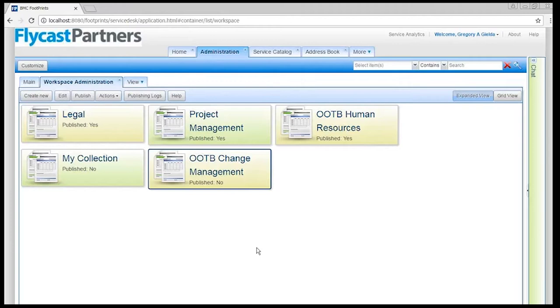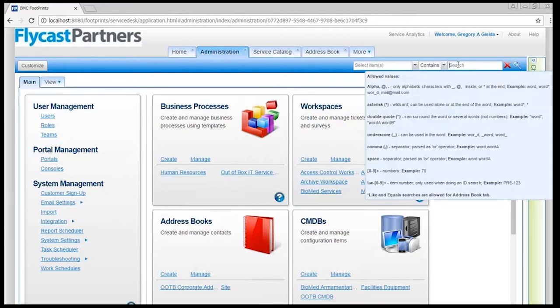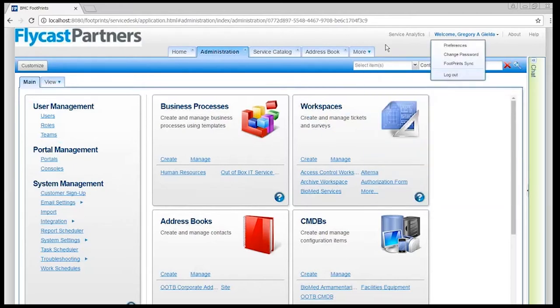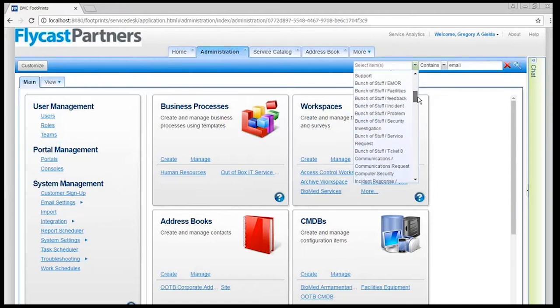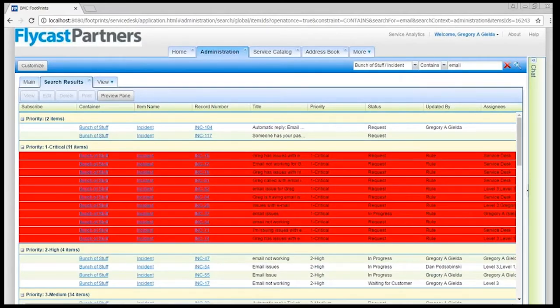Lastly, I want to talk briefly about the ability to find things in Footprints. Footprints before always let you search for stuff. You could find anything you wanted — there was a search bar up top or you could create advanced searches. I can still search for whatever I'd like, but because Footprints is no longer landing me in a workspace, I tell Footprints where to look. I want to find all the email tickets in my incident records. I search for all the email issues. I have a rule to turn some of these red because they're critical issues, so I can quickly see them as standouts from the rest of the tickets. Simple searching — very simple, very powerful.